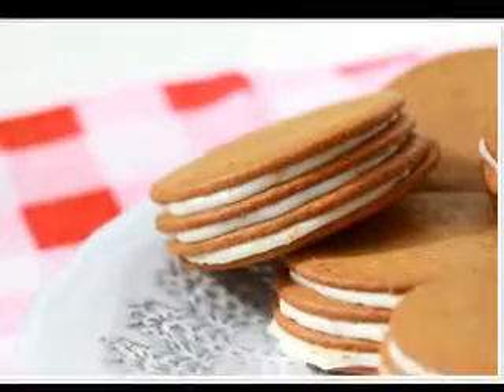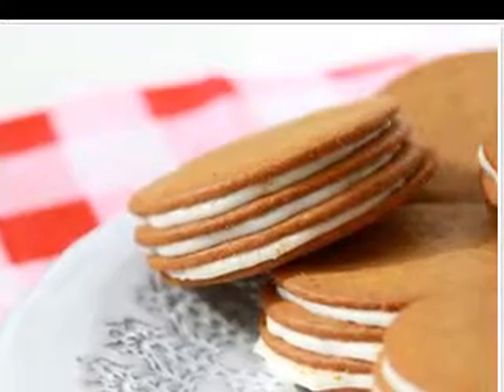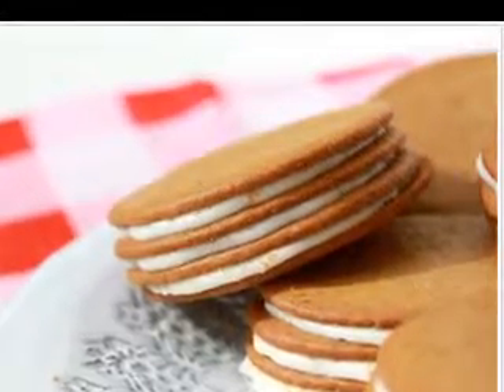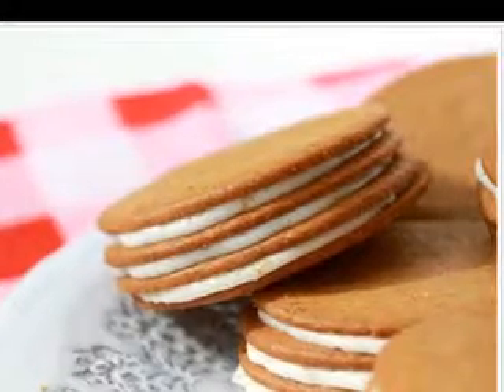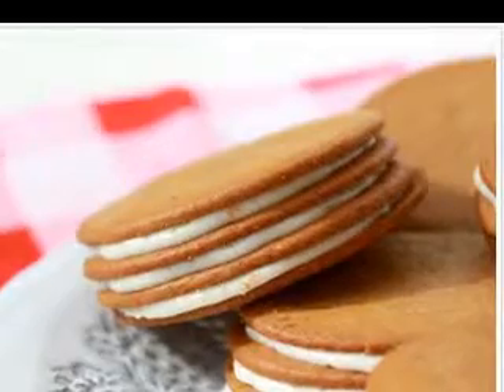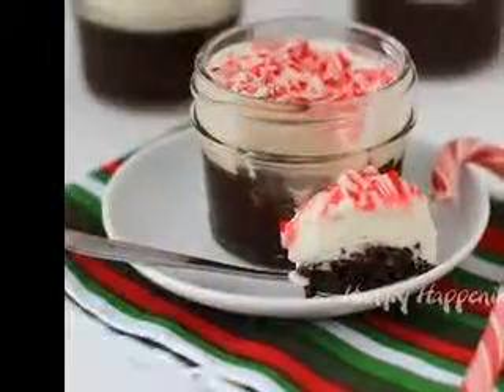All time favorite baked dessert recipes. Dessert is usually served at the end of a meal. It is usually sweet and very flavorful. Usual desserts served after meals are: cookies, cakes, ice cream, pastries, and candies. Here are some dessert recipes you can try at home.